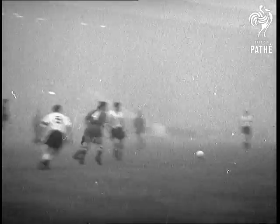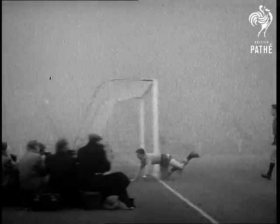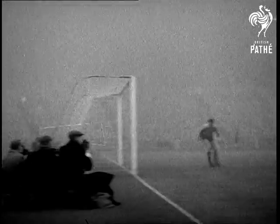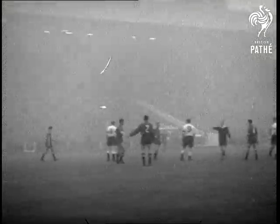England could be doing a lot better — too many missed chances, like this one by inside-left Johnny Haynes. Lofthouse dodges Garay and finds the net, but French referee Geek gives him offside. A doubtful decision, that one.